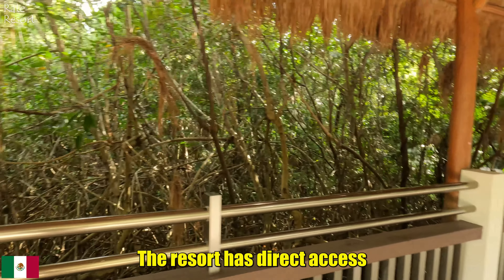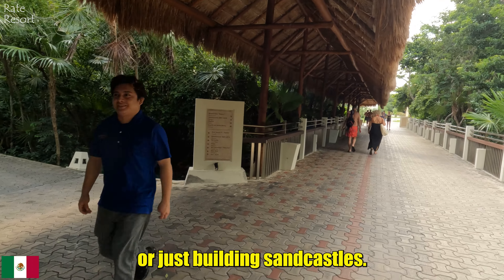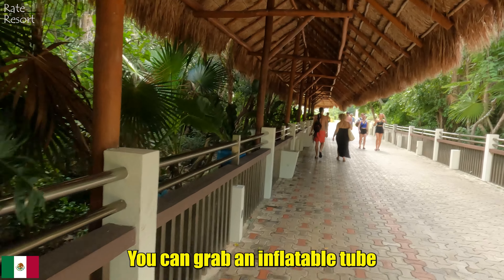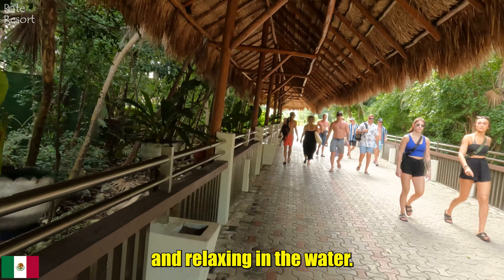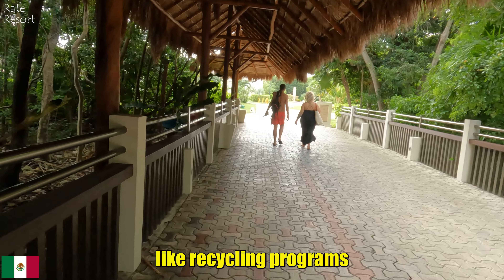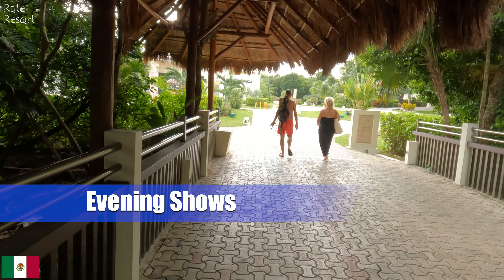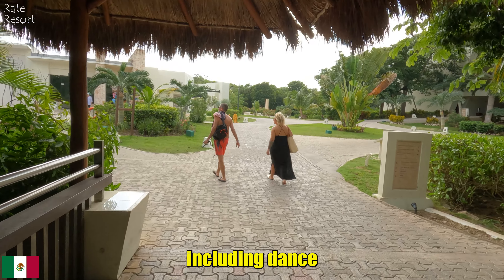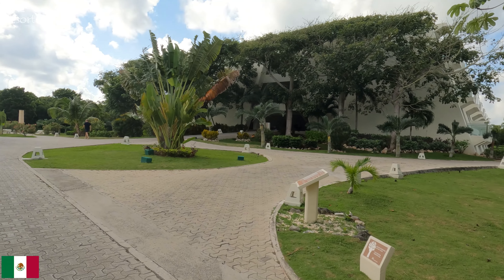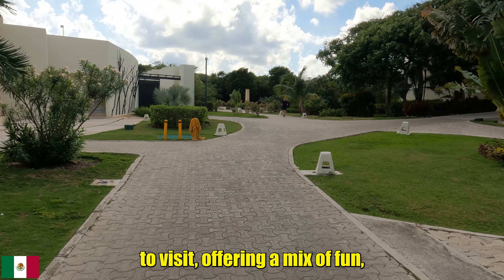The resort has direct access to stunning beaches with crystal clear water — perfect for swimming, snorkeling, or just building sandcastles. There is also a lazy river that flows through the resort where you can grab an inflatable tube and float around enjoying the view. The resort also takes care of the environment through eco-friendly practices like recycling programs and conserving energy. Every night there are live shows in the theater, including dance performances, magic acts, and cultural shows sharing local history and traditions. These details make the resort a special place, offering a mix of fun, nature, and culture.